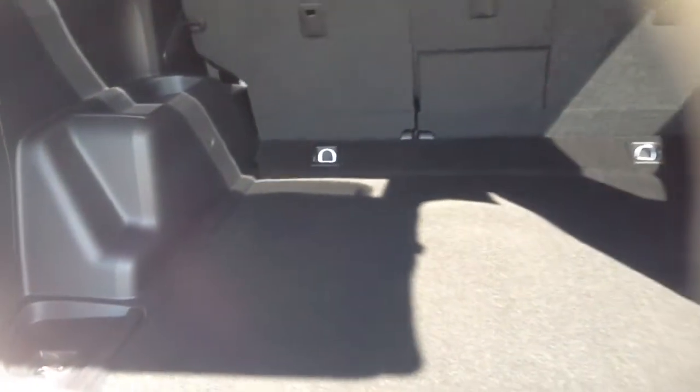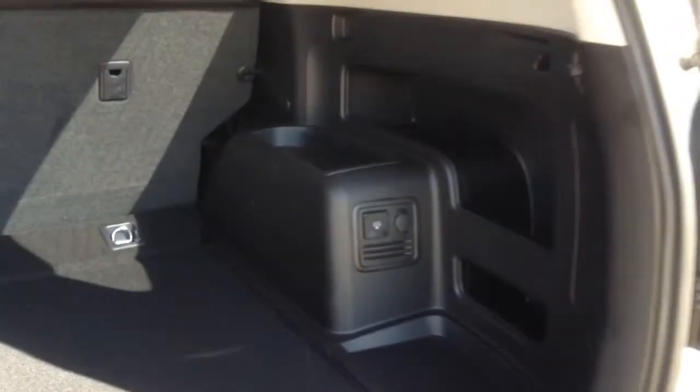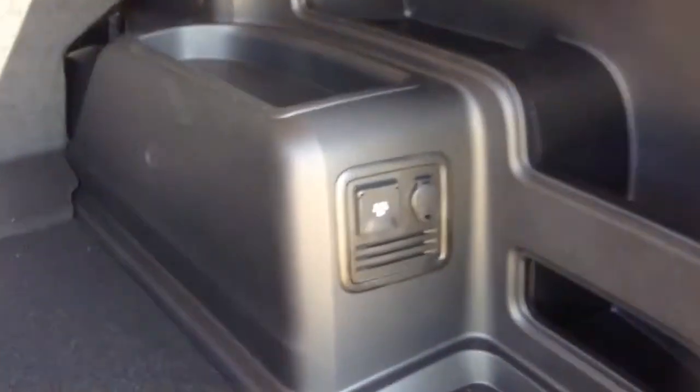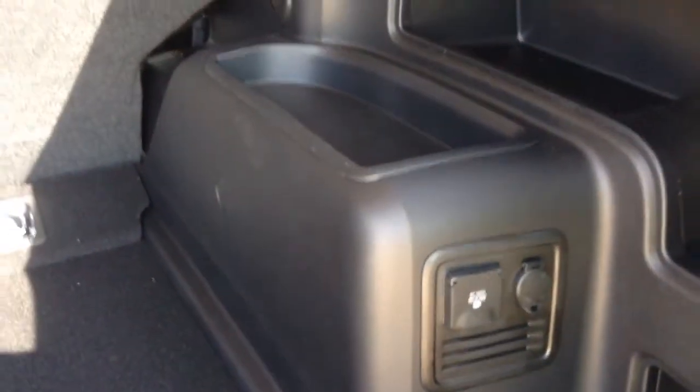Tons of room here in the back, whether you're going camping, fishing, or whatever you like to do. We also get a 400-watt, 120-volt outlet back there.